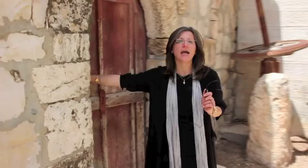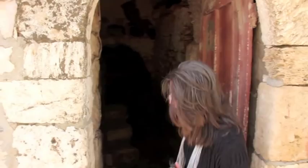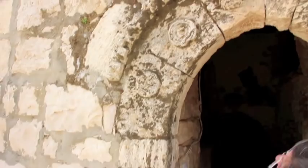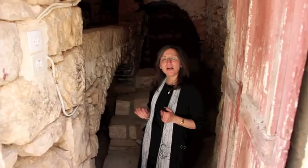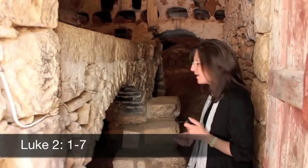Here we're looking at the Palestinian traditional home. It shows all of the symbols of the world religions before the birth of Christ. When we enter the home, we pretty much see an inn — like the inn that the Virgin Mary would have given birth to Christ in.